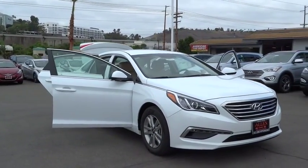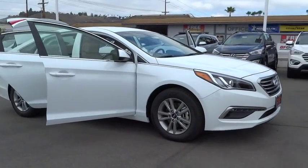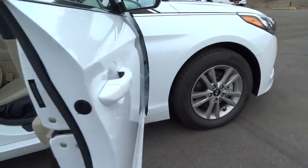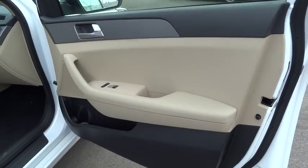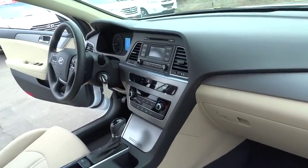Here are some of this vehicle's great options: stability control, steering wheel audio controls, keyless entry, traction control, anti-lock braking system, Bluetooth, adjustable steering wheel, power steering, driver airbag, and cruise control.